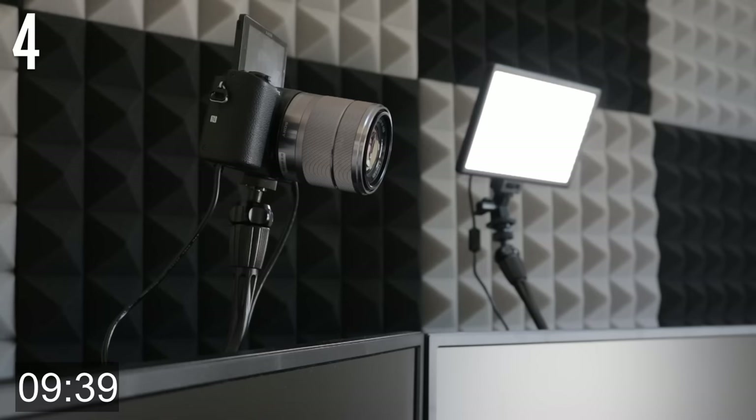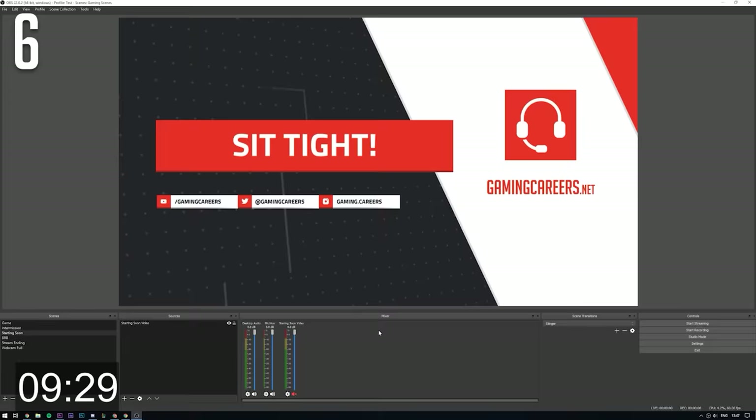If you use a webcam, make sure you are lit well — all cameras and webcams perform much better with more light. Make sure to have some water nearby when streaming; it's really important to stay hydrated. Set up a limiter for your microphone in your streaming software so that even if you scream or shout, your audio doesn't peak and distort.